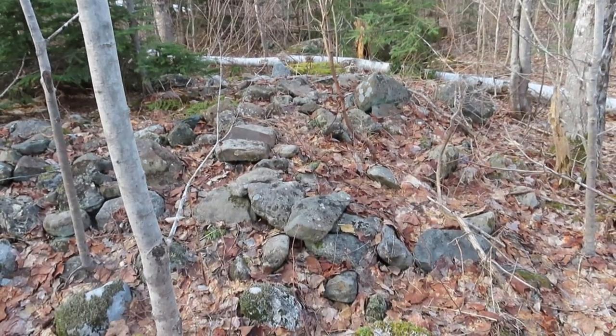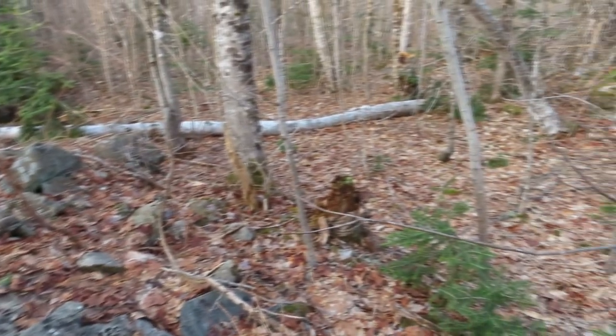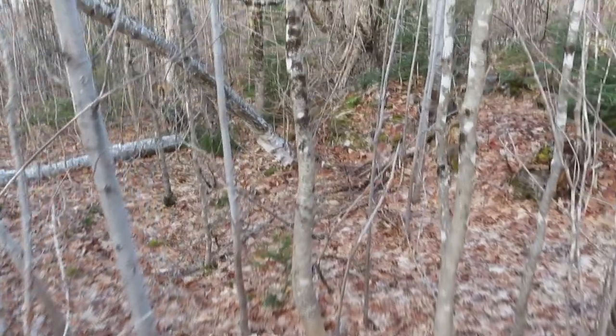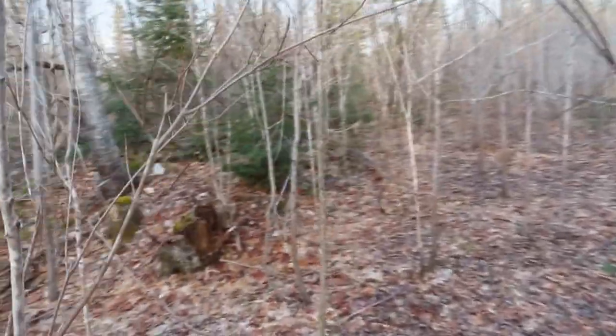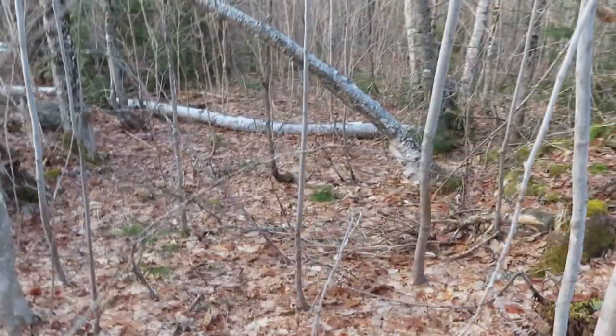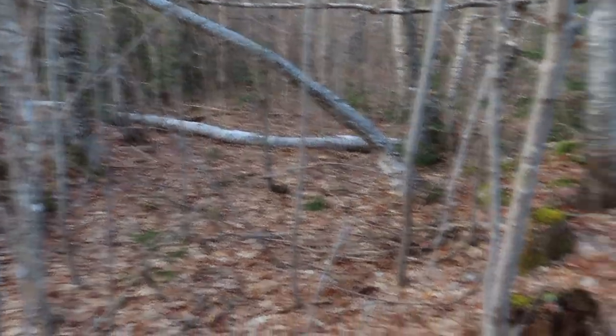Here we have one of our old stone walls — it goes back way through the woods in that direction. We have these all over the property. A lot of the European settlers would build these stone walls for livestock or to clear the fields of big rocks. You can see where this one ends, there's kind of a lane, and then the wall starts again over here.